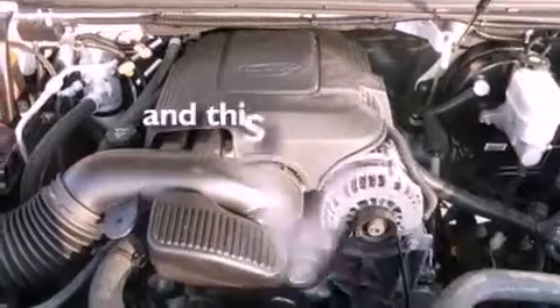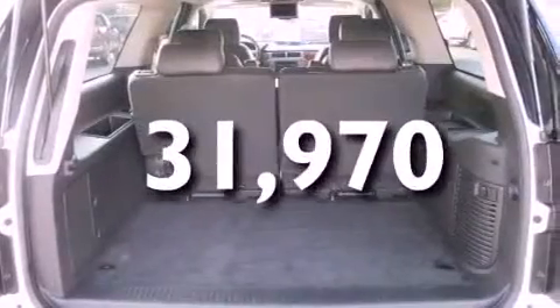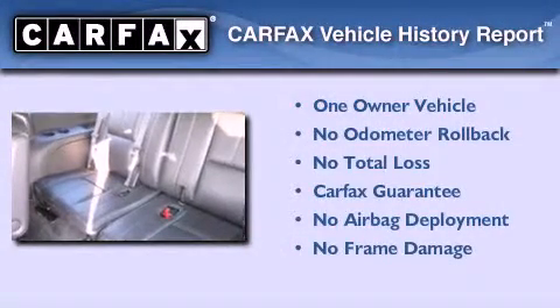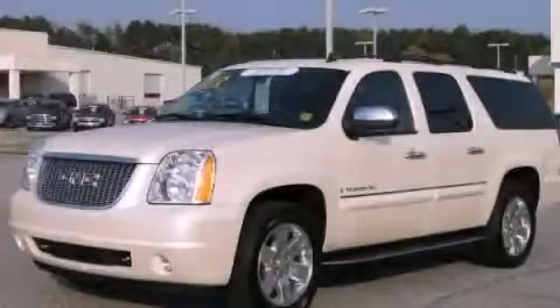It also has a low tire pressure indicator, a sunroof, and this vehicle has fewer than 32,000 miles on the odometer. This GMC has had only one owner and it qualifies for the Carfax Buyback Guarantee. Please call us today for more information on this great vehicle.